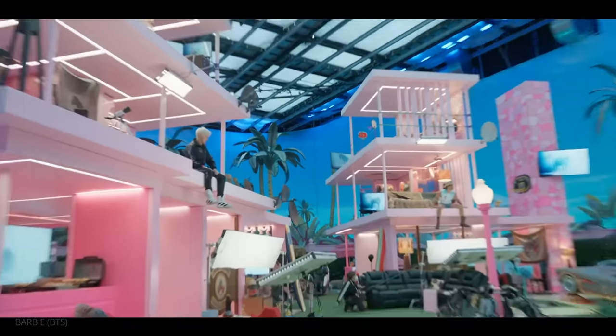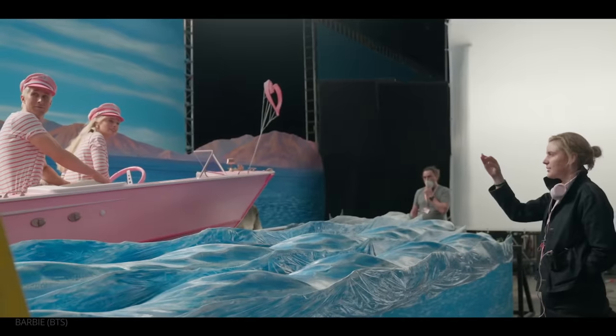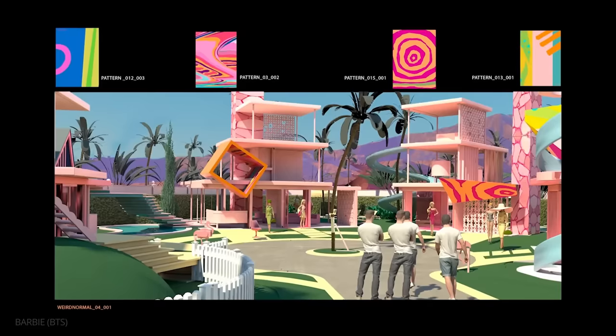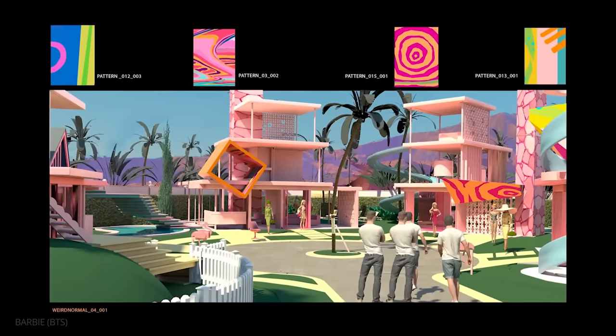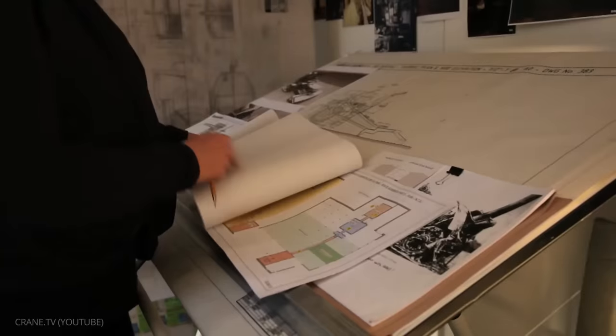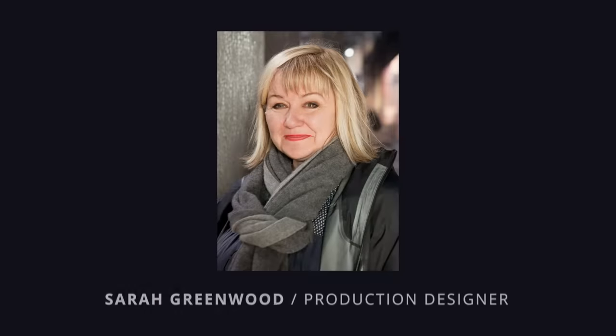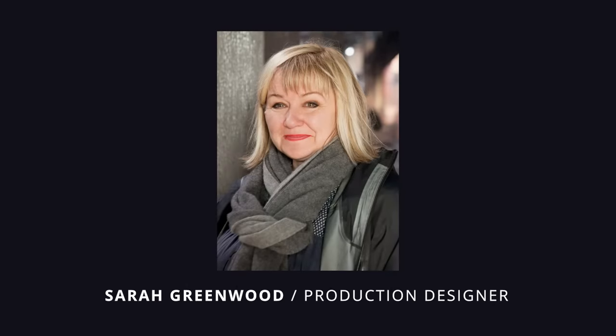To understand what makes Barbie's production design so mind-boggling, it is important to first understand what exactly a production designer does. The PD is the head of the art department. They work closely with the director and cinematographer to create the aesthetic of a film. The production designer of Barbie, Sarah Greenwood, describes her role as such.